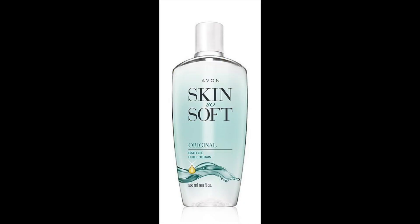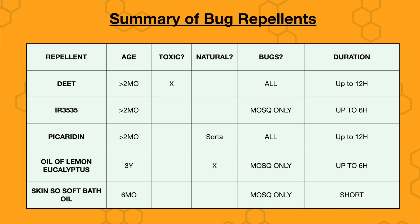Next is Skin So Soft bath oil. This is supposed to work for mosquitoes, and I'd say it probably works mildly for mosquitoes. It's not really toxic, so it's a safe option. Looking at a summary chart of these repellents: DEET is the most toxic. Oil of lemon eucalyptus is the most natural. Picaridin is sort of natural — derived from a natural plant. If you want to cover all types of bugs, DEET and picaridin are the best choices. In terms of duration, Skin So Soft is pretty short. Oil of lemon eucalyptus lasts up to six hours. The others, if reapplied as instructed, should last up to 12 hours.